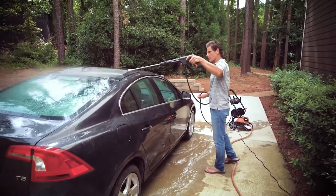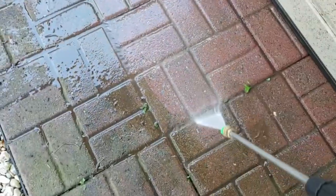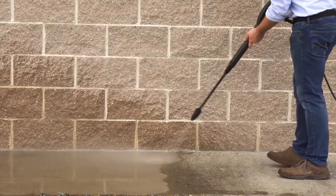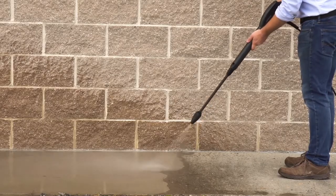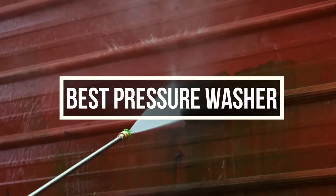While removing tough stain marks and graffiti, regular washing with a garden hose won't cut it. To remove the tough stains from your garage or workplace, you will be needing a pressure washer. In this video, we are going to suggest the best pressure washers you could purchase right now.